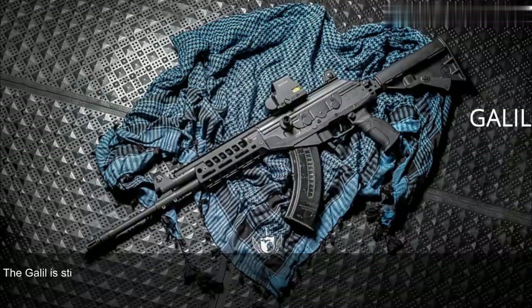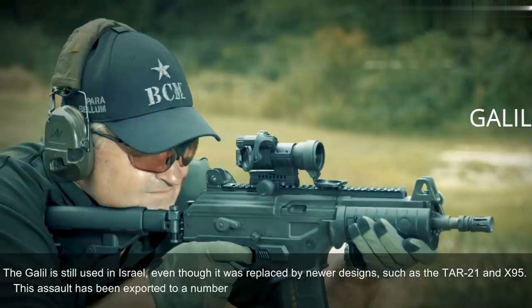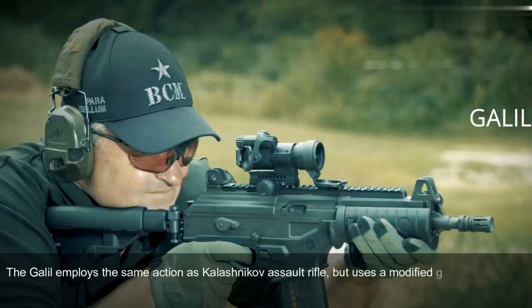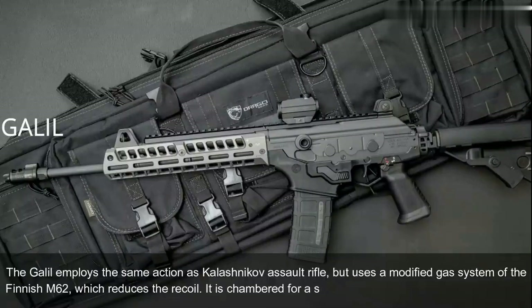The Galil is still used in Israel, even though it was replaced by newer designs such as the TAR-21 and X-95. This assault rifle has been exported to a number of countries and today is still used in more than 30 countries. The Galil employs the same action as the Kalashnikov assault rifle, but uses a modified gas system of the Finnish M62, which reduces recoil. It is chambered for the standard NATO 5.56x45mm ammunition.